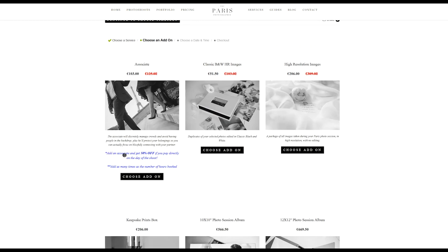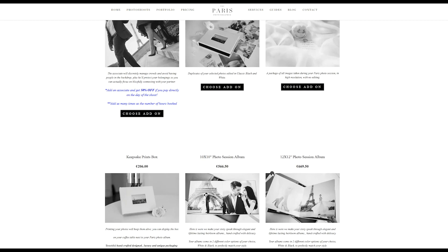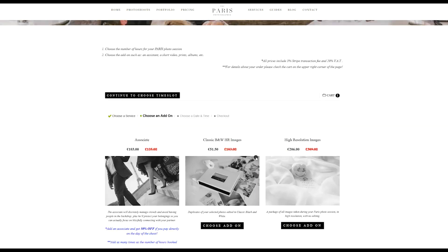Then you get to a second page where you can select different add-ons. For example, you can select an associate. Make sure that you select an associate for each hour that you're booking, because it depends on the number of hours. An associate can help you watch over your stuff, help you with your dress if you have a wedding dress, or simply manage the crowds. Then you can choose other add-ons like prints and albums, etc. It's not mandatory to choose an add-on — you can select one now or later.